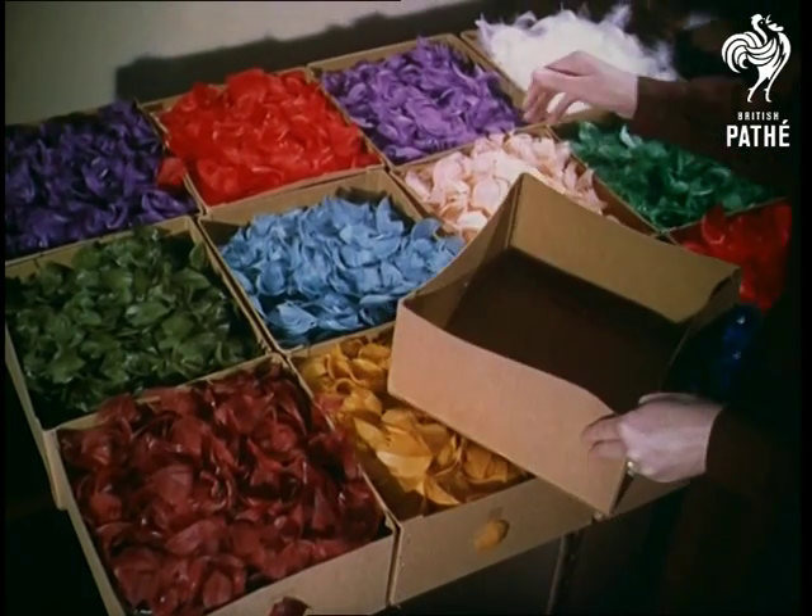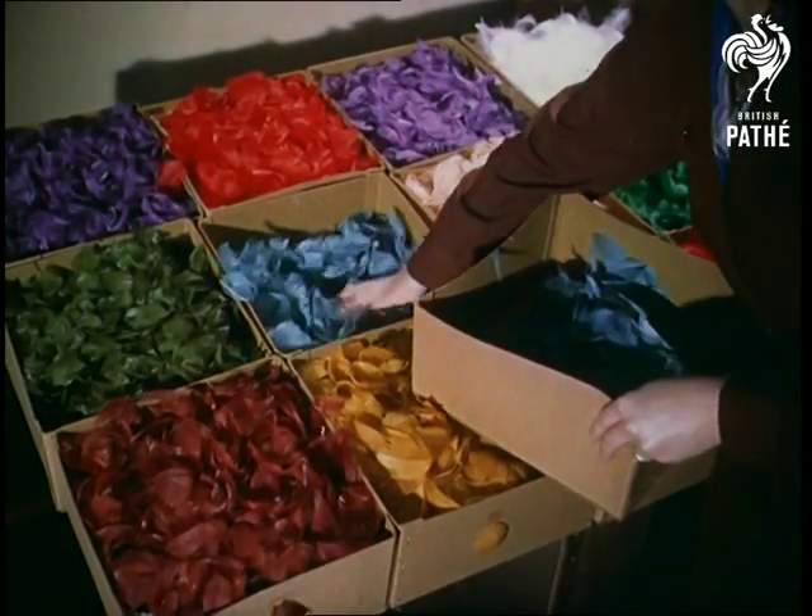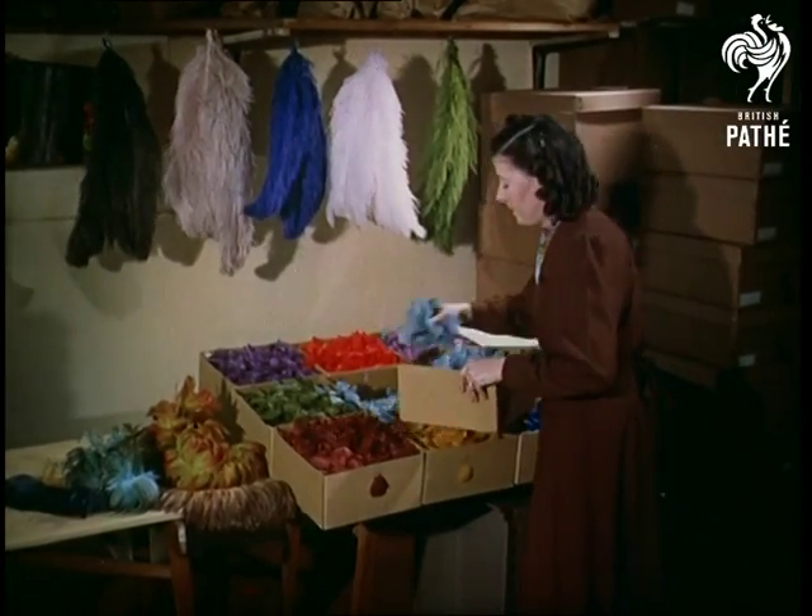The will-o'-the-wisp grace of the feather was used to adorn the hair of women in the reign of the first Elizabeth. Today they are specially imported from China for a similar vogue: feather hats.